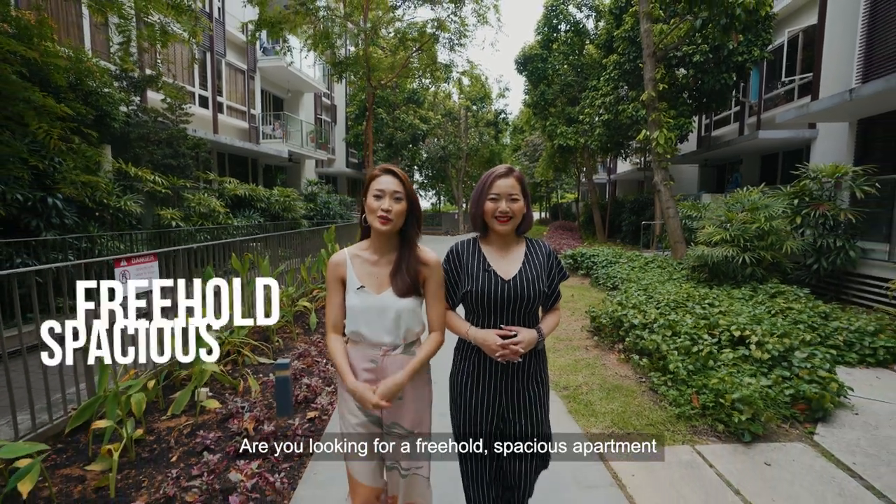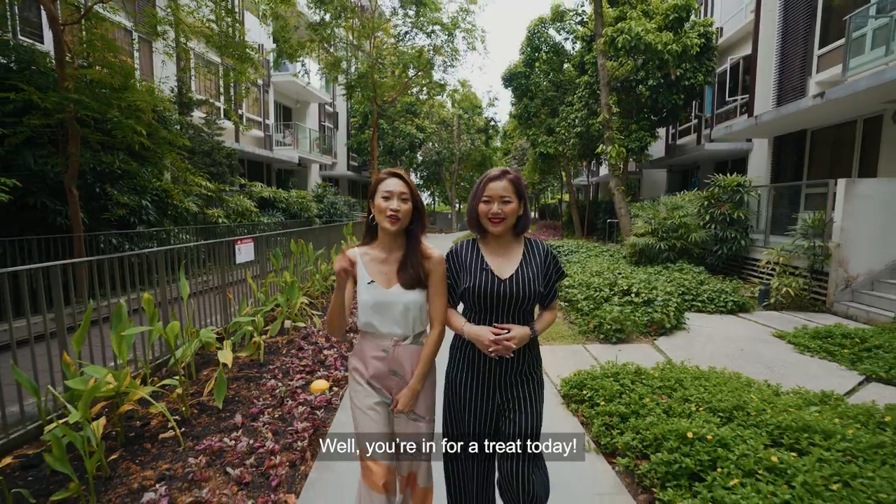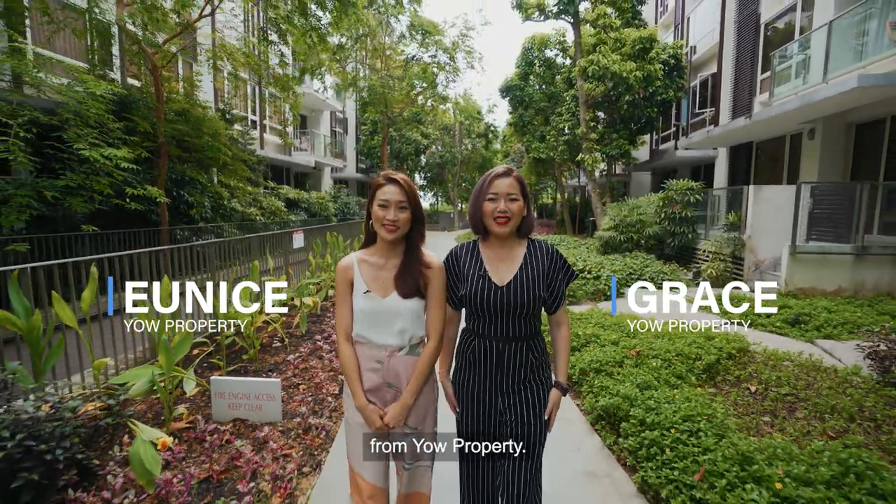Are you looking for a freehold spacious apartment nestled in the private enclave of Siglap? Well, you're in for a treat today. Hi everyone, I'm Grace. And I'm Eunice. From Yar Property.